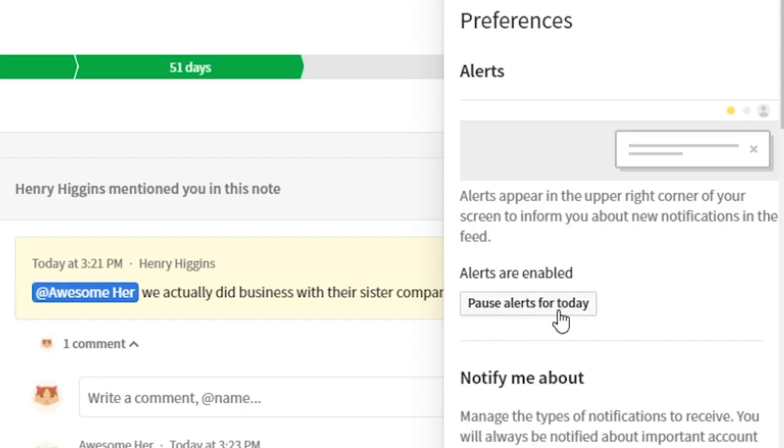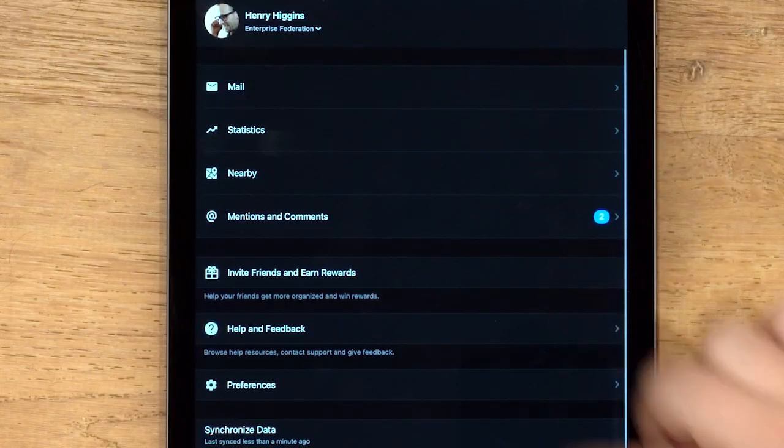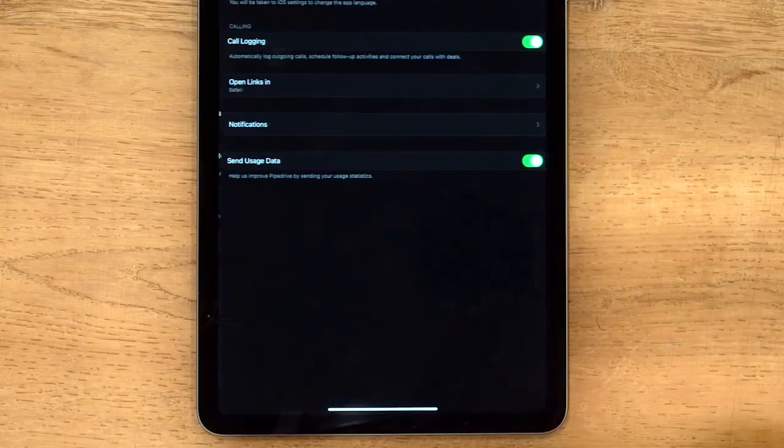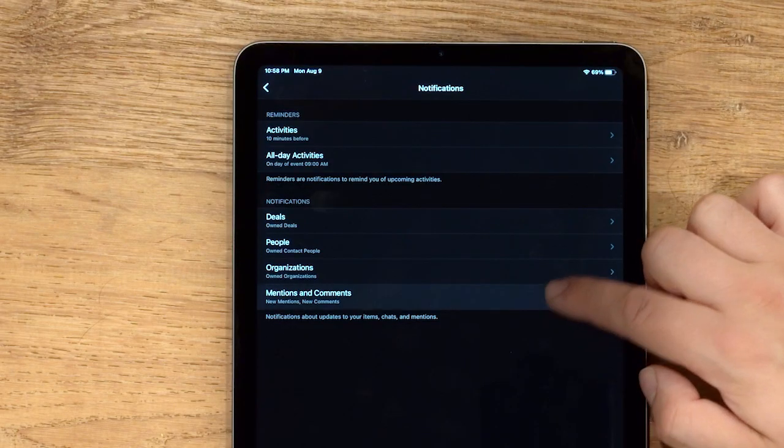Remember, you can always temporarily mute or switch off notifications in the sales assistant if you do need to get some more focus work in. Having this feature on the mobile app also means that you can be notified immediately when somebody mentions you or leaves a comment for you. You can also keep track of all the mentions and all the comments, and if you wish to configure these notifications, you can do so under Preferences, where you'll find Notification Preferences.